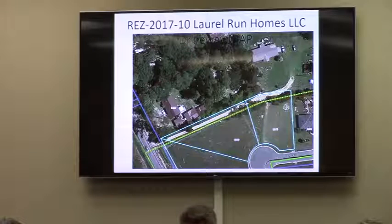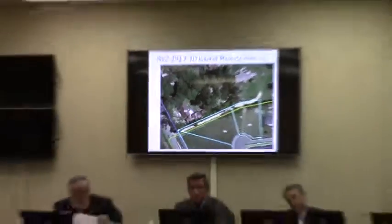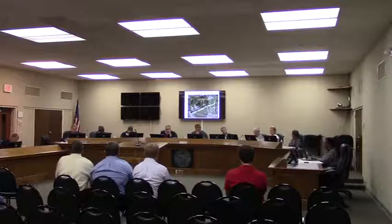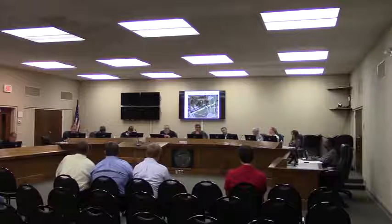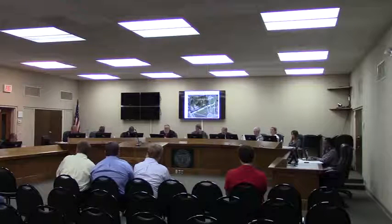The concern from Commissioner Folsom was whether that blue road on the map shows it going all the way to the rear of these properties, and I don't believe the aerial shows that. Thank you, Jason. Commissioners, any questions for staff on this request? There being none. Anyone here tonight wishing to speak in favor of this request, please come forward. There being none. Anyone here tonight wishing to speak against this request? There being none.